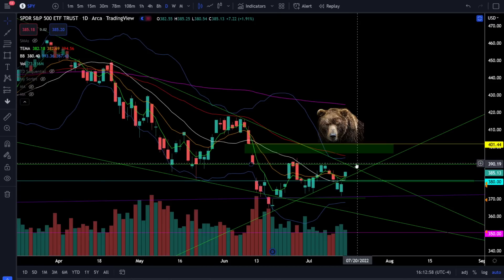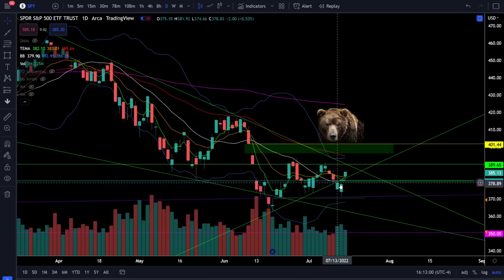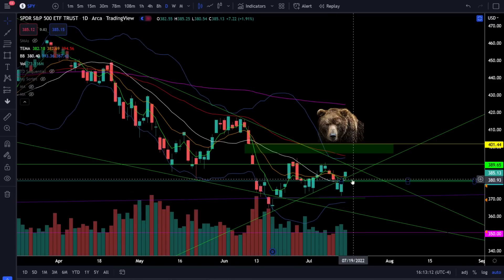If you feel like you've been bear trapped, this is your chance to identify it early in the trend. As long as SPY is above 380, we are likely going to trend higher — do not overcomplicate it, it is that simple. You can see the 20 simple moving average is positively sloping and it was used as support today, so everything is looking bullish in the short term. We just need one more confirmation, which will be the breakout above 390.